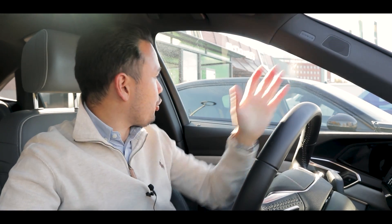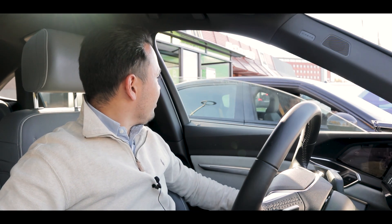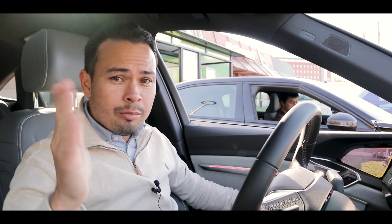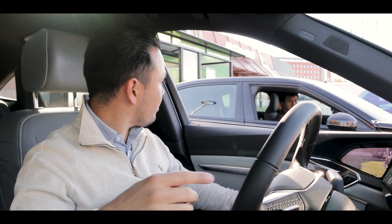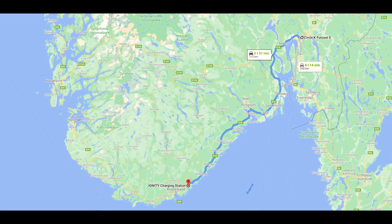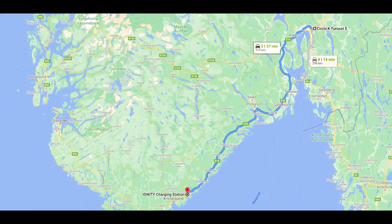We're still waiting for Björn to top up here. I think he's got some food. Waffles are amazing. So I'm going to talk a bit to you guys and just give them — I forgot to tell you guys where we're going and the distance. So where we're going today is from Oslo Circle K Fjordeset to Lillesson in southern Norway, to the Ionity charger there. And then we're going back. So according to the app, this should take about seven hours and 25 minutes with charging.